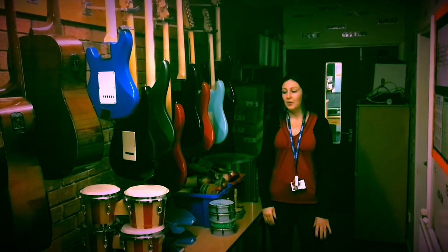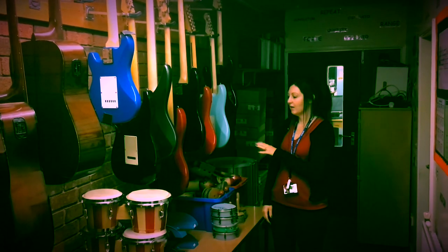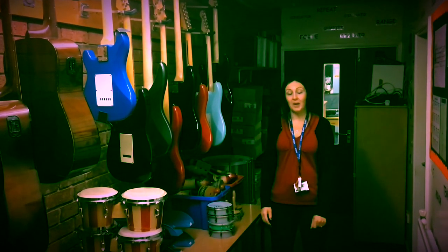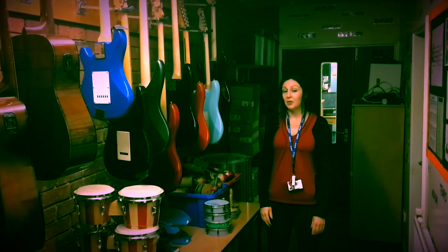With the iMacs and the computers, we've also got a range of instruments that students can use. These include acoustic guitars, electric guitars, bass guitars, drum kits, a full samba kit, a full djembe kit, a full set of handbells, and then a range of orchestral instruments that students can use as well.